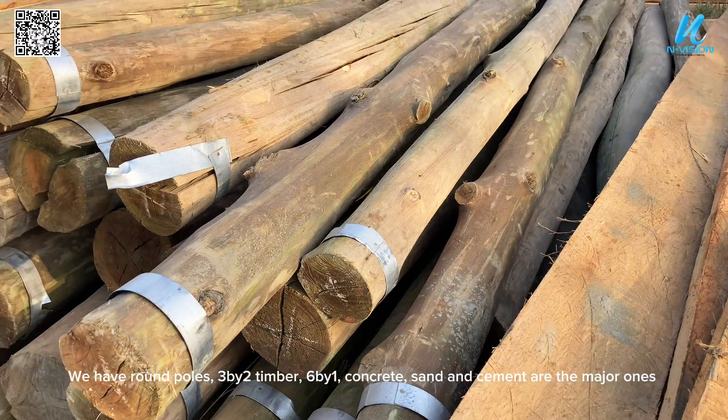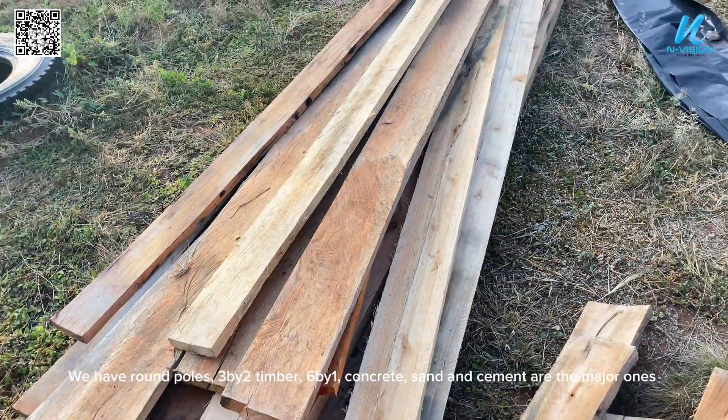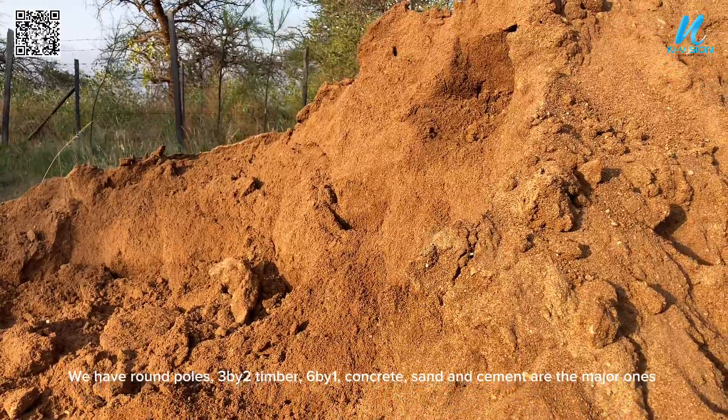We have round poles, three-by-two timber, six-by-one boards, concrete, sand, and cement as the major materials.